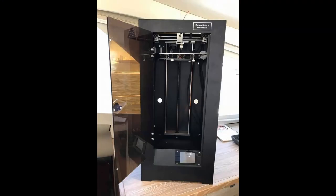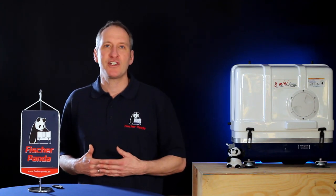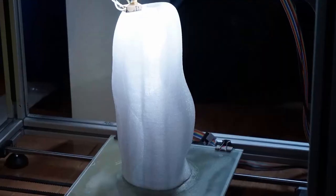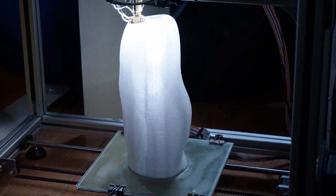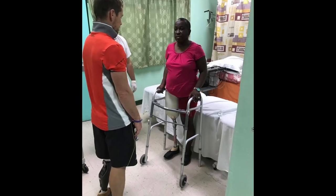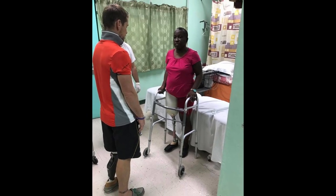A 3D printer is a very unusual application to have installed on a catamaran. This catamaran is called the Imagine, and it belongs to the non-profit organization Sailing for Handicaps. This 3D printer is used to help in the process of producing prosthetic limbs. Each 3D print takes approximately 11 hours.